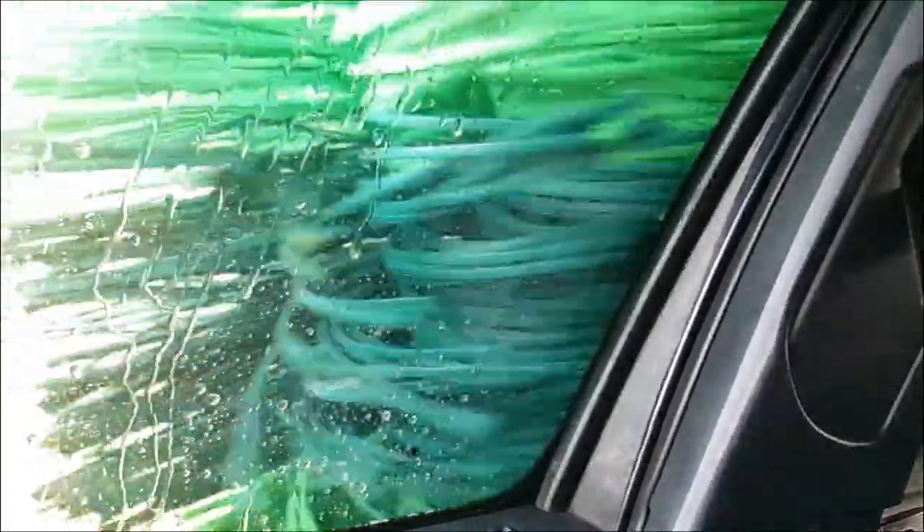Think about the dirt that was on my car — my car was absolutely filthy, riddled with road grime, dirt, stones, twigs, branches, leaves. All of that is getting stuck into those brushes. I don't know who was here before me, but whatever was on their car is now stuck in the brushes and hitting my car with it. All these little things you think about — it's not a nice feeling.